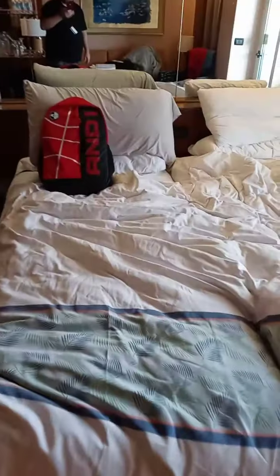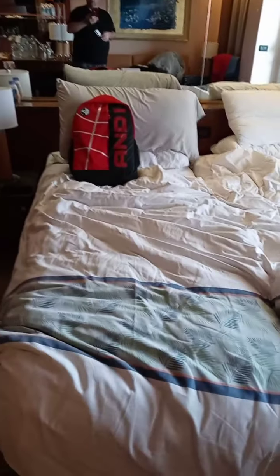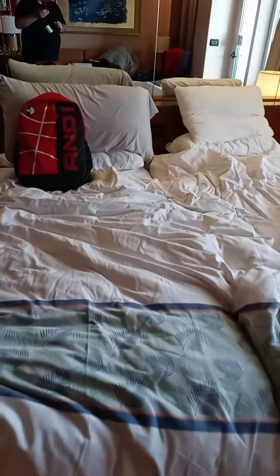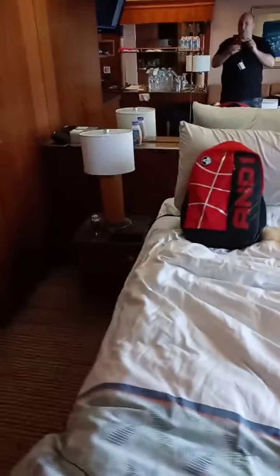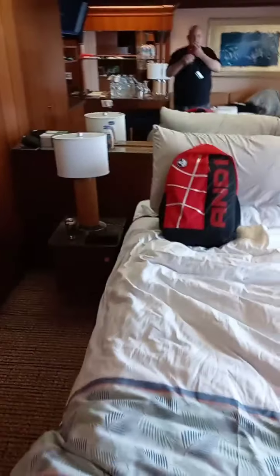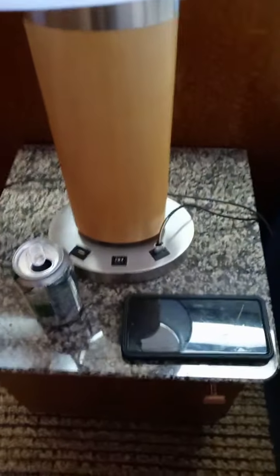Going to spin everybody around real quick — this is the king size bed, which can actually be split into two. I believe when it's split it becomes two twins or fulls. Check the Carnival website if you'd like to find out for sure. Also, all of the lamps have two USB ports.